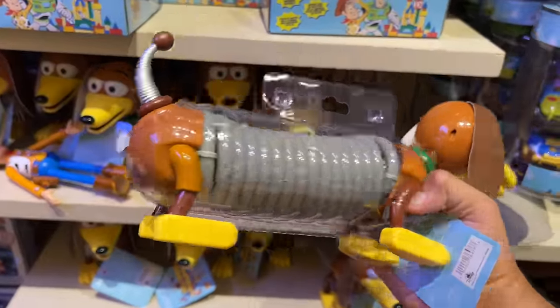Then I found some Woody Loungefly backpacks with a shiny badge — pretty neat. I found the Slinky Dog Mickey ears, which are really nice. I kind of like the clouds on them — it reminds you of Andy's room. It's a fun Slinky Dog expression with his mouth open and even a little slink tail. Never seen those before.